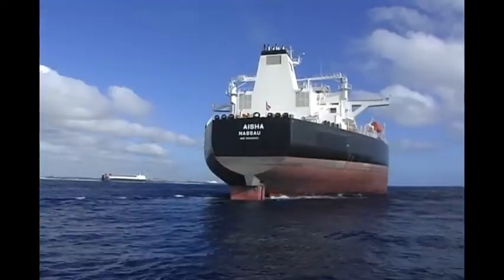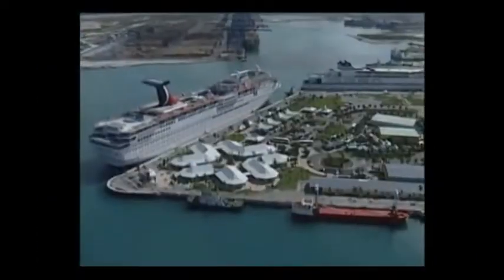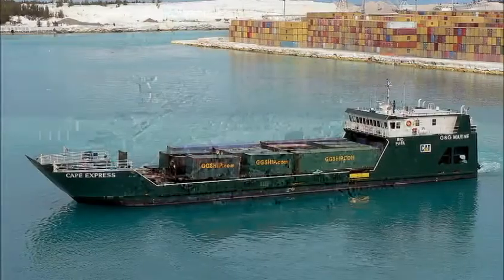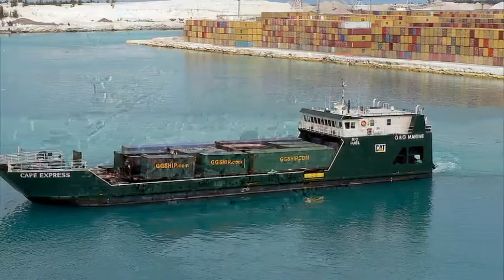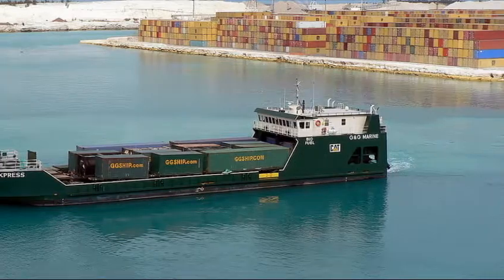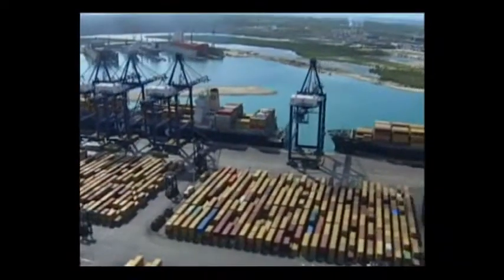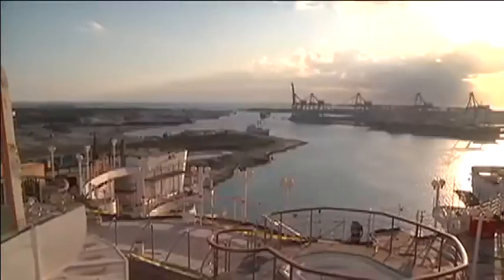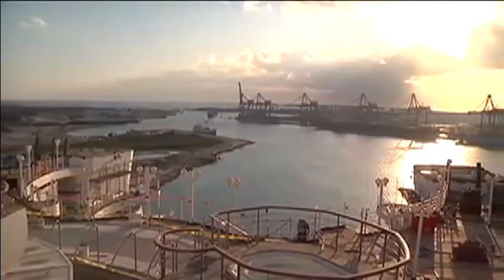Vessels can utilize the anchorage free of charge. Businesses at the harbor include crews, roll-on-roll-off facilities for containerized and LTL cargo, car and container transshipment, dry docking and ship repair facilities.